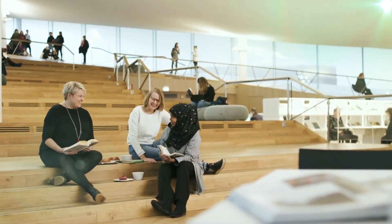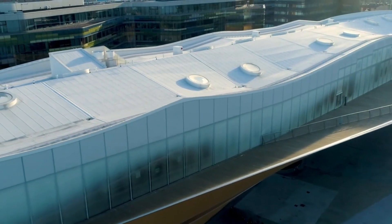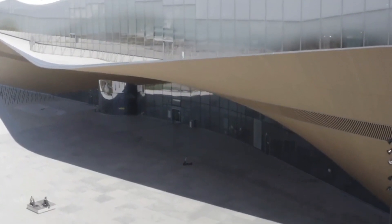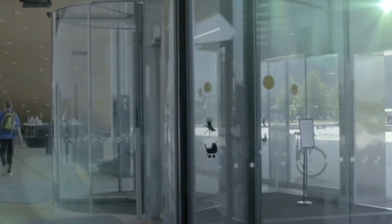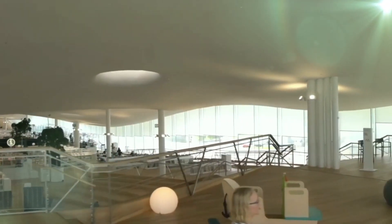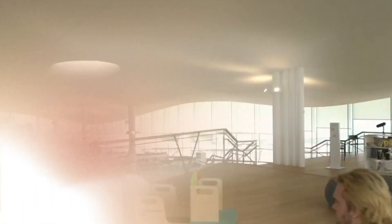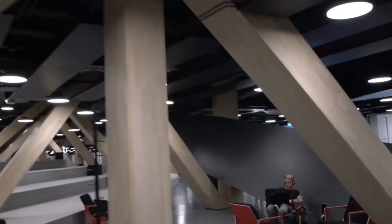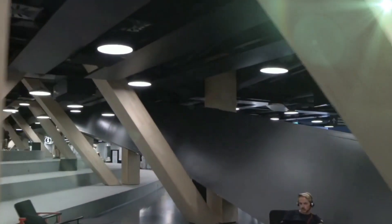Embracing the concept of a civic living room, Udi serves as a multifunctional center, accommodating various activities such as theater performances, 3D printing sessions, and even a children's play area. The integration of contemporary technology, such as book sorting robots and a cutting-edge distribution system, positions Udi as a modern educational and social hub that goes beyond the conventional idea of a library.